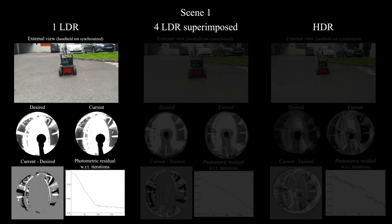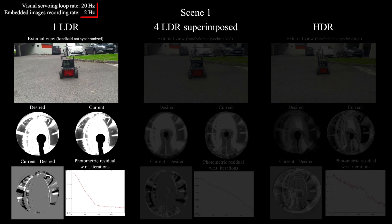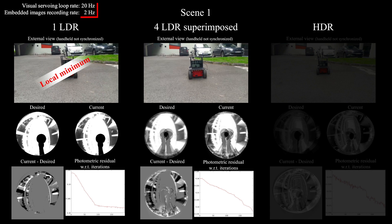It brings a lot as well to direct visual servoing, because when starting from the initial pose very far from the desired one for such kind of technique, some local minima can appear.